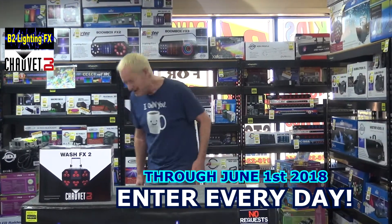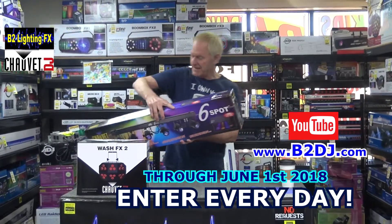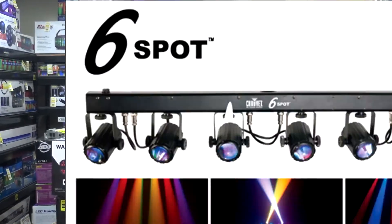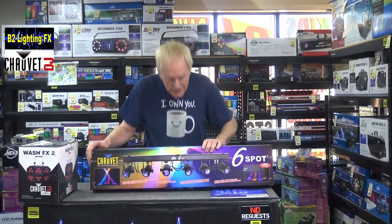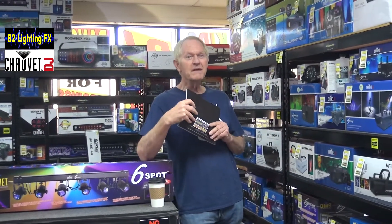What are we giving away next week? Check this out — this is the Six Spot from Chauvet. I'm really surprised we're giving this thing away. The Six Spot is an amazing light and that's going to be for next week. If you want to check it out, there's a video up on YouTube and on the website we have a video for this also.